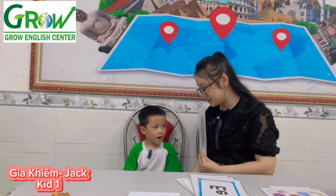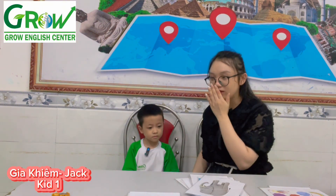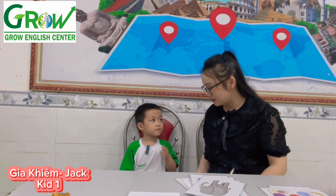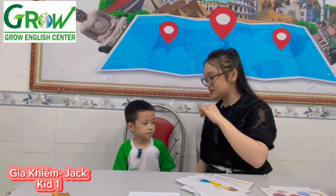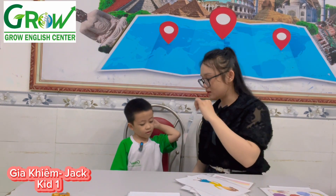What animal is it? Elephant. Yeah. Elephant has a long nose. Oh, show me an elephant. Elephant. Oh yeah. What letter is it? Letter D. Excellent.